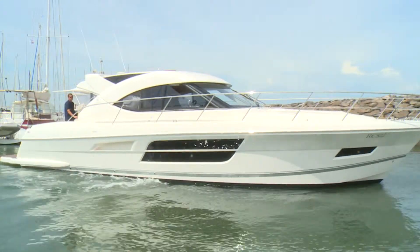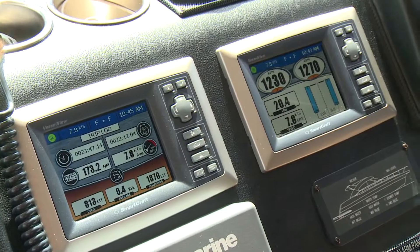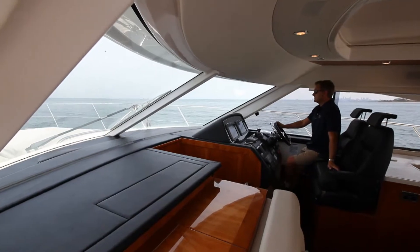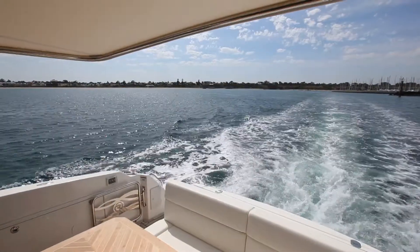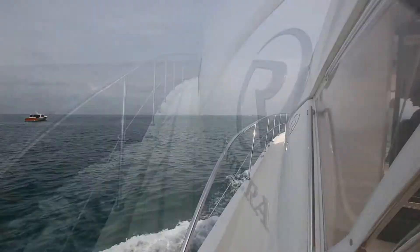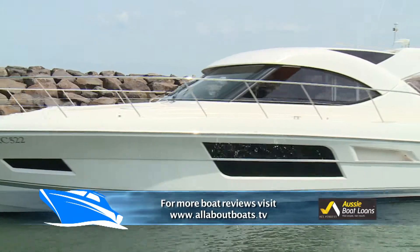Gone are the days when you need paper charts spread out everywhere and rulers. These days it's all touch screen. You have a display in front of you — simply mark the waypoints where you want the boat to turn on the screen, set the autopilot, set the engines in gear at a particular speed, and the boat will take itself to those destinations. It really has made navigation accessible to the common man.